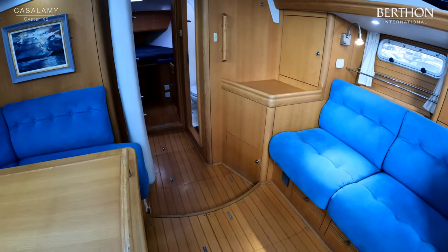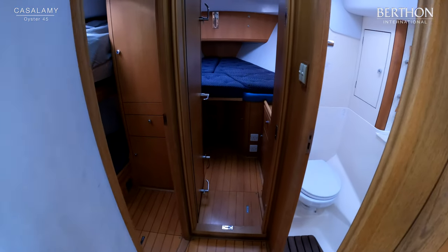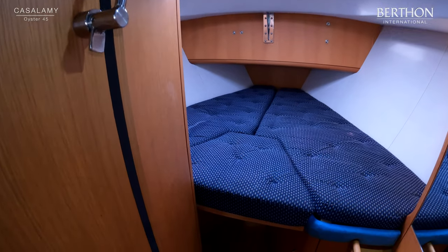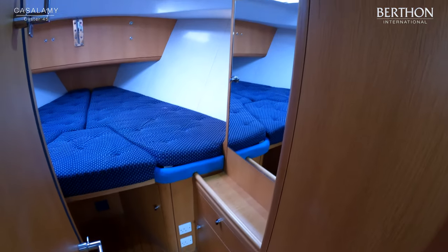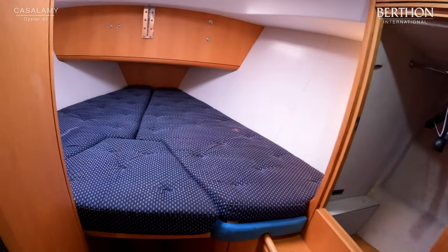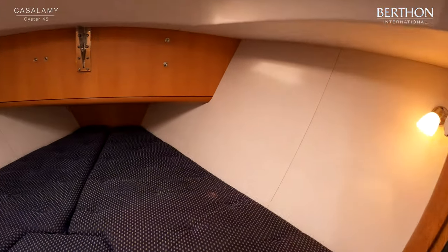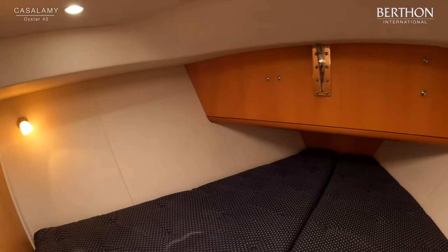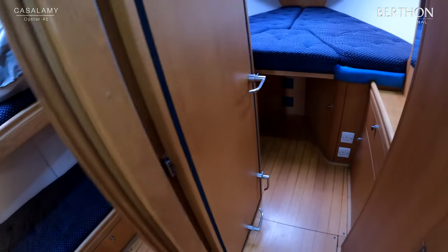Moving forward, there's a slight step down into the companionway forward. We have a twin cabin on port, a forward WC and heads on starboard, and moving into the bow there's a double cabin with an infill, so it will run as two singles or a double. Plenty of stowage, 220-volt sockets throughout, hanging stowage, and a large overhead hatch making it a nice bright airy cabin. Reading lights on both sides, and lighting is largely LED now — that's all been upgraded. That is a watertight bulkhead door leading into the forward cabin.